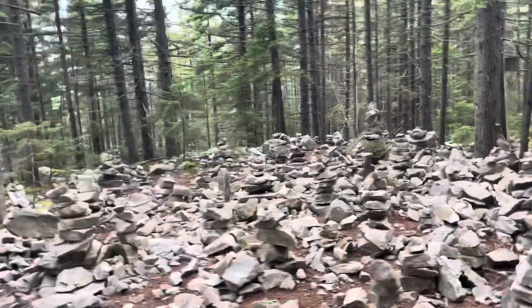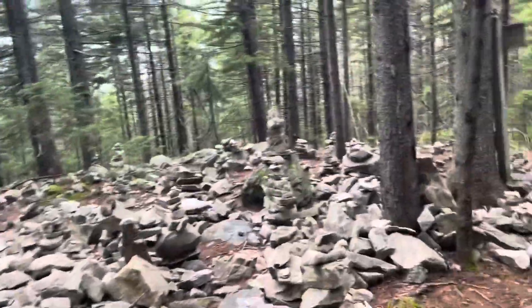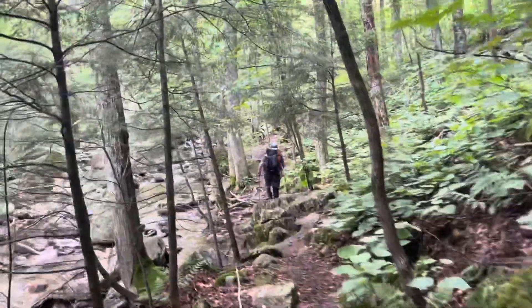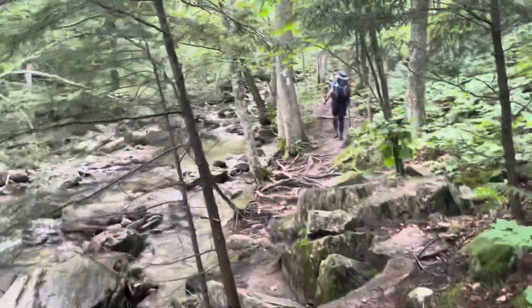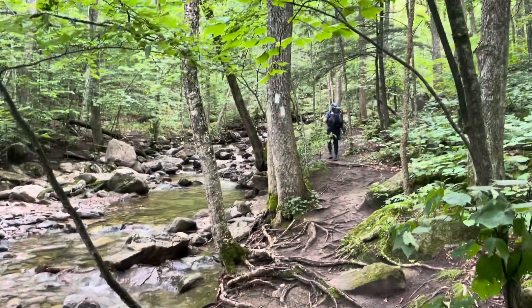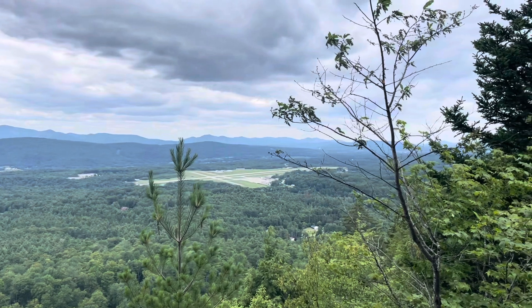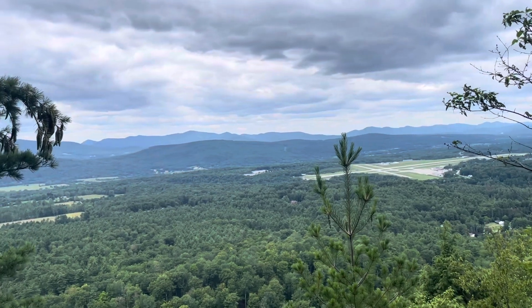This is White Rocks Junction — you can sign for it. We're almost 12 miles in and this is our first view of the day. It's a small little airport in the distance. Still lots of rain clouds in the area — it's supposed to be just probably cloudy, mostly sunny.